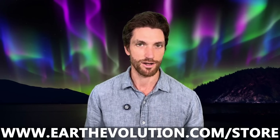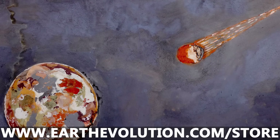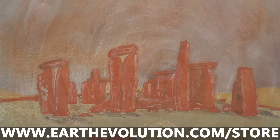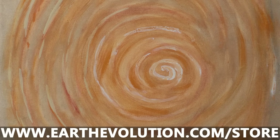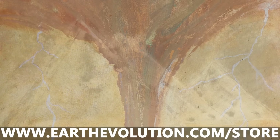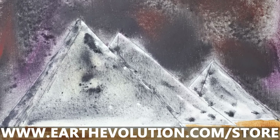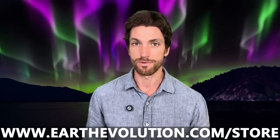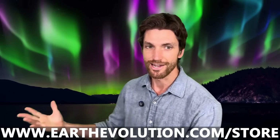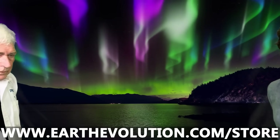Hey everyone, as many of you are aware, I sell a variety of all-organic herbal and coffee blends on my website at earthevolution.com/store. Some of you may have noticed there's also artwork now listed on the website — this is artwork that my father has painted. He's been painting with natural soil pigment for about 20 years. My dad is now also helping with mixing the teas, packing, and shipping them. Here's my dad, Lee Burns, to share more about that.